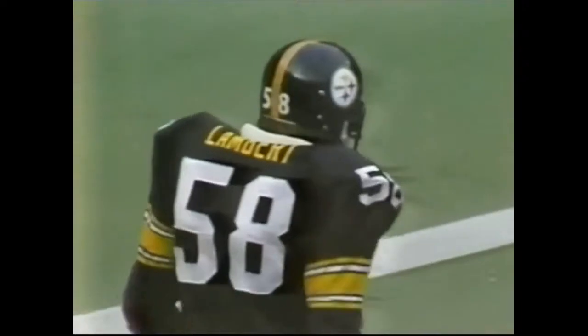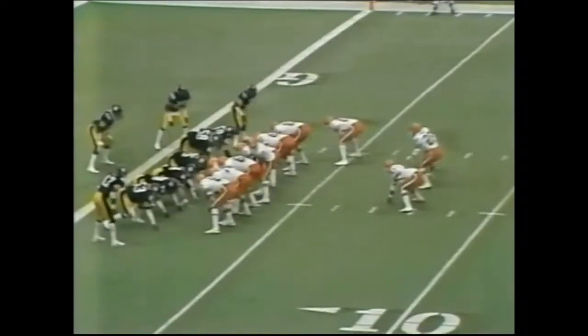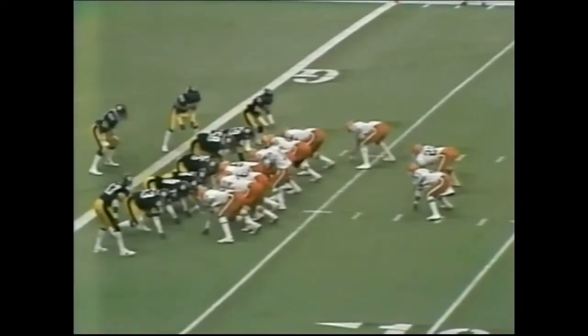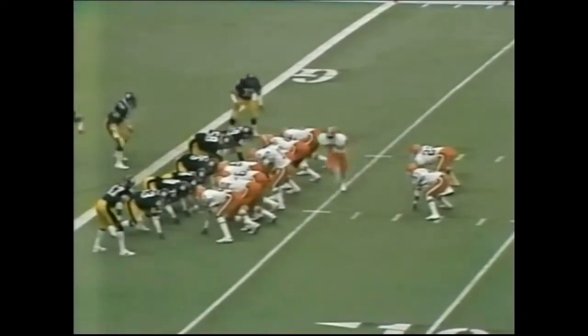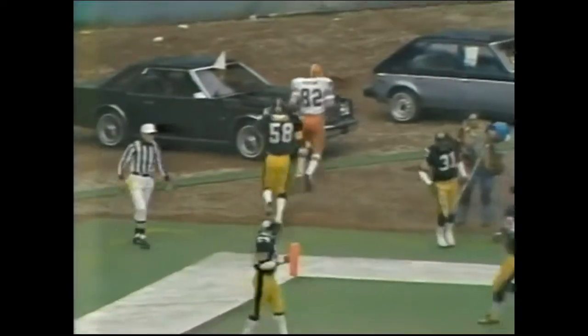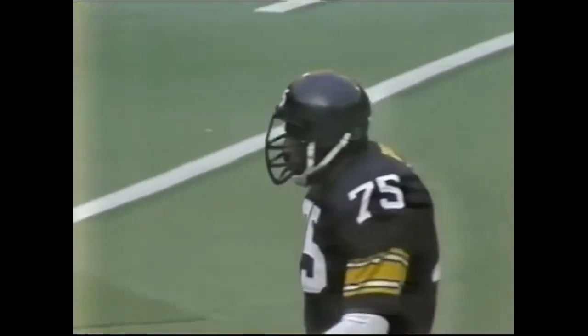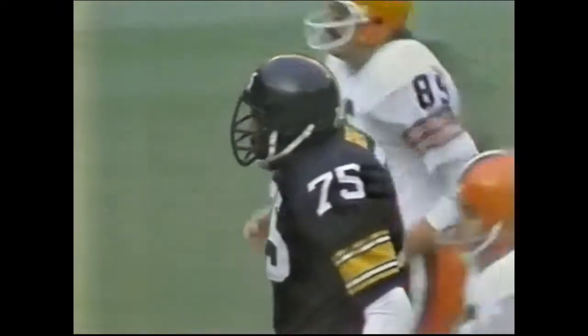It will now be third down and goal to go — no running room at all for the Cleveland Browns in the yard line of the Steelers. Pat Moriarty and Mike Pruitt are the two running backs. Goes in the corner of the end zone — it is incomplete. He was going to Ozzie Newsom; Joe Green was putting the pressure on. So the steel curtain drops on the Cleveland Browns.